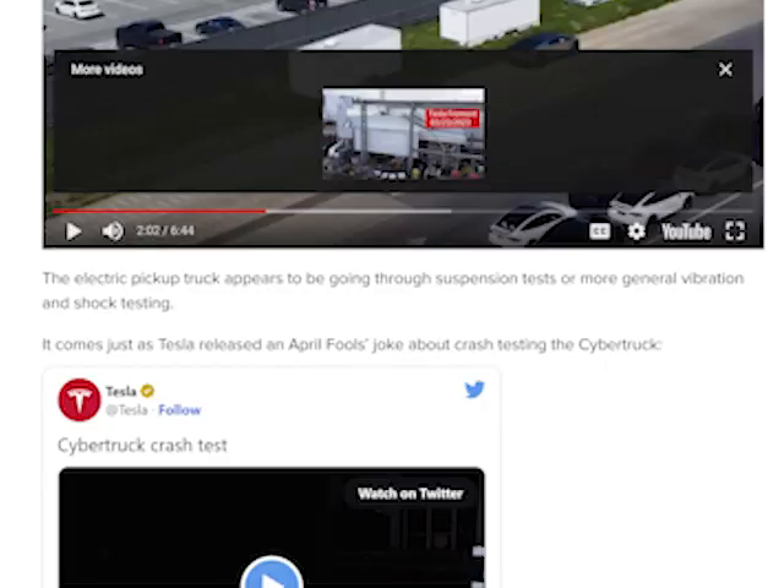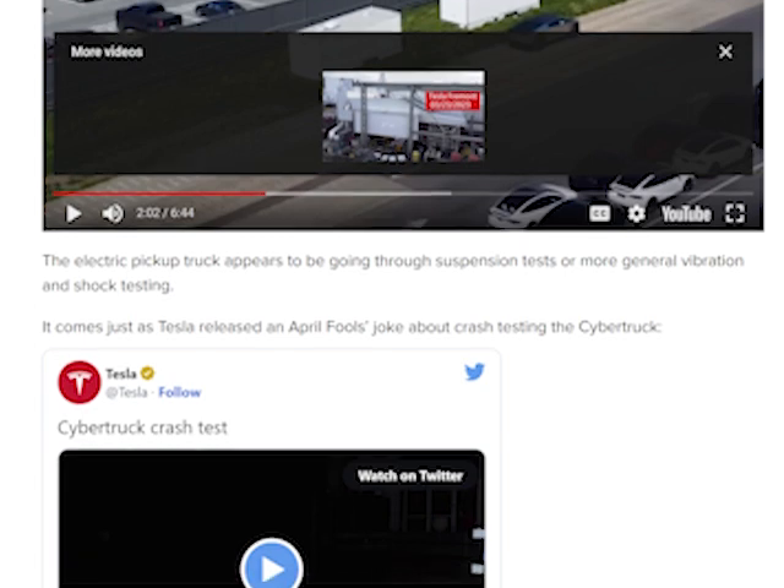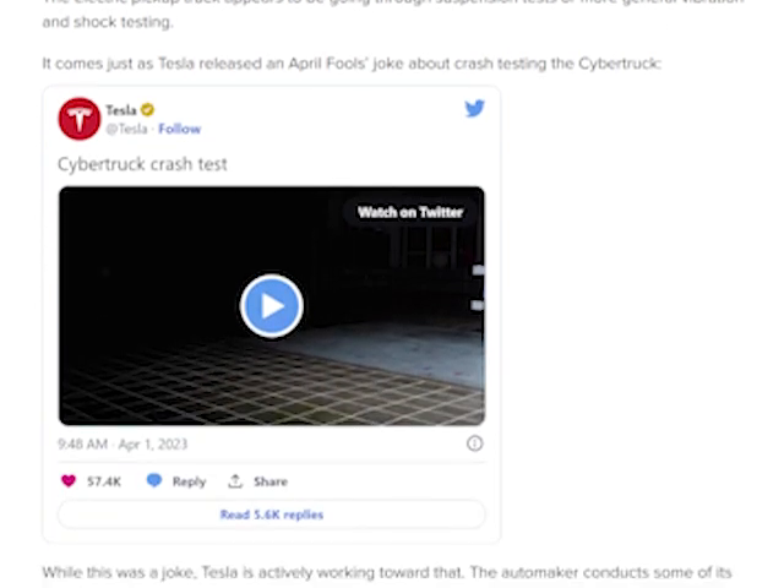That looks pretty cool, and Electric continues on. The electric pickup truck appears to be going through suspension tests, or more general vibration and shock testing. It comes just as Tesla released an April Fools' joke about crash testing the Cybertruck.